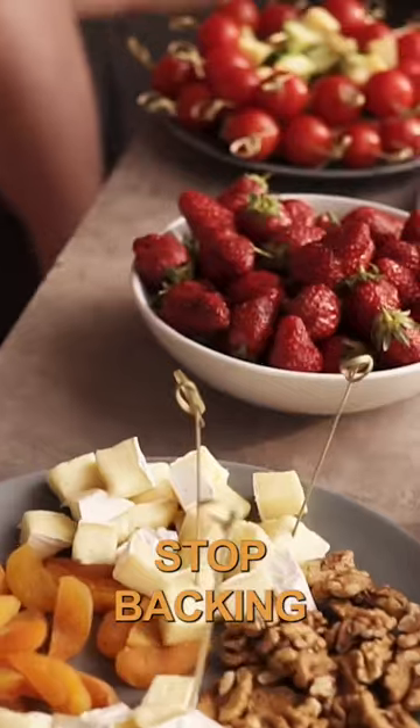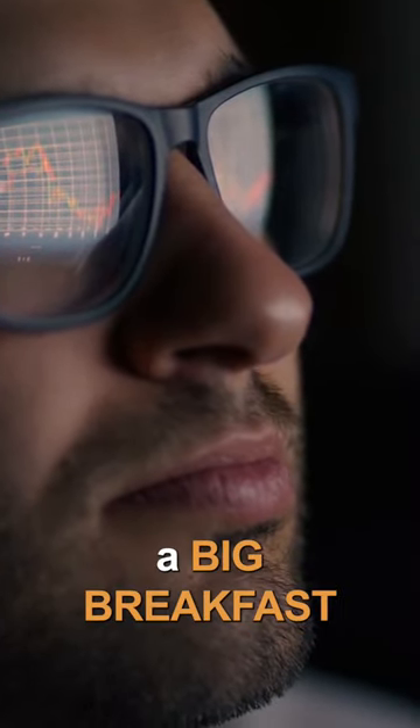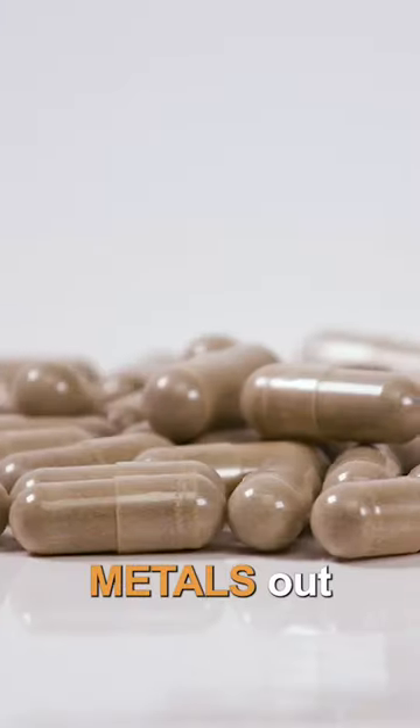Tip number one: eat more seafood. Number two: stop stacking. Number three: block your EMFs in your environment, and especially that toxic artificial blue light. Number four: make sure you have a big breakfast. Number five: lay off the over-exercising — that is going to mess up your leptin signaling.